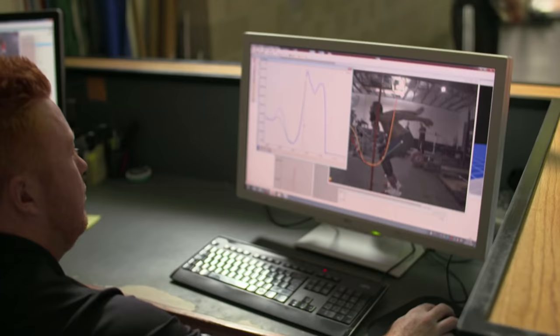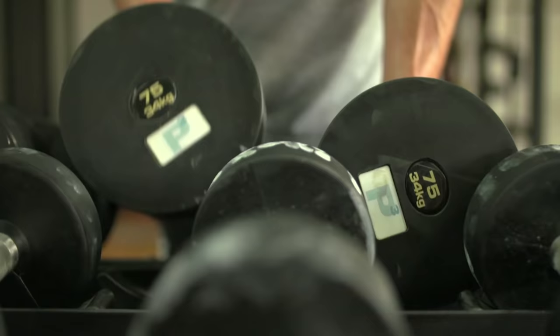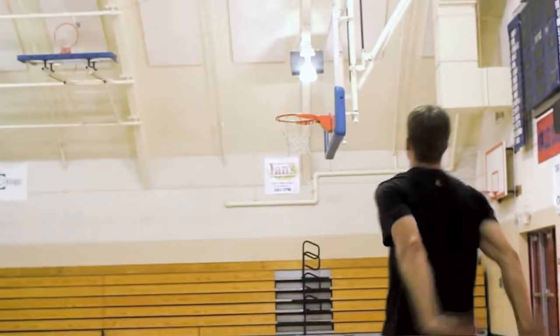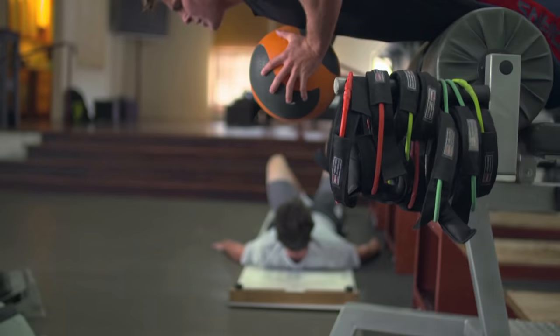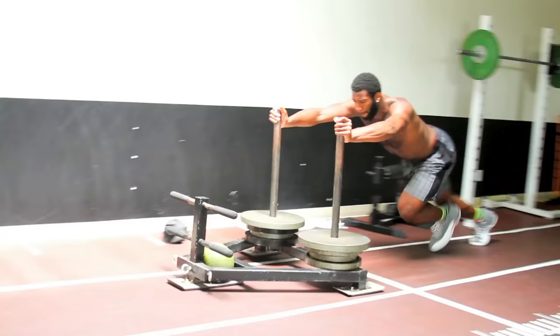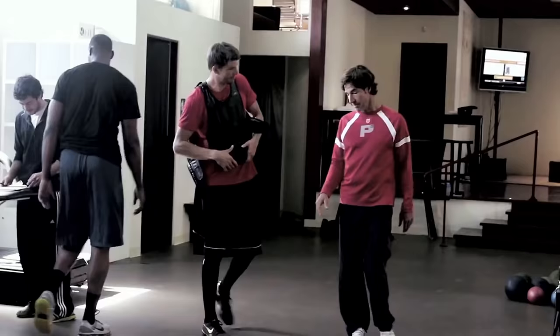I think this integration of sports science and technology with the actual training is essential. There have been smart people in physiology and biomechanics doing smart things, and there's what happens in sport, and they generally don't connect. They need to connect. Our model is to have one foot deeply in the science but also one foot clearly in the day-to-day rubber-meets-the-road — let's go sweat and bleed and work hard.